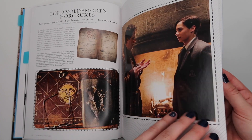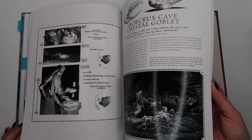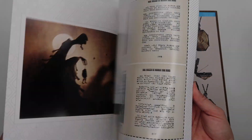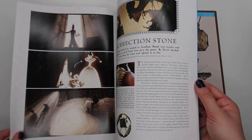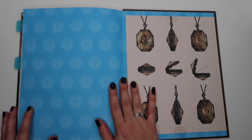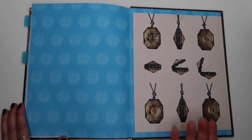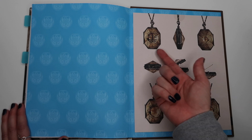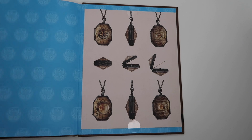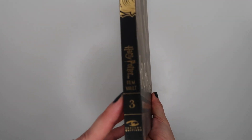You'll find in-depth information and really beautiful artwork for each of the Hallows — and look, isn't it so weird to see the invisibility cloak in green? The exclusive art print for this volume is concept art of Slytherin's Locket, so you can have a piece of Harry Potter conceptual art as an exclusive print. That is Horcruxes and Deathly Hallows, Harry Potter Film Vault Volume 3.